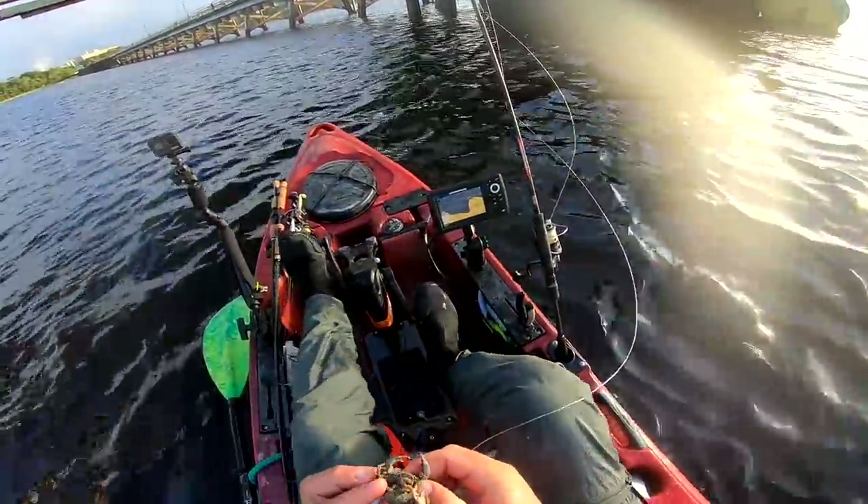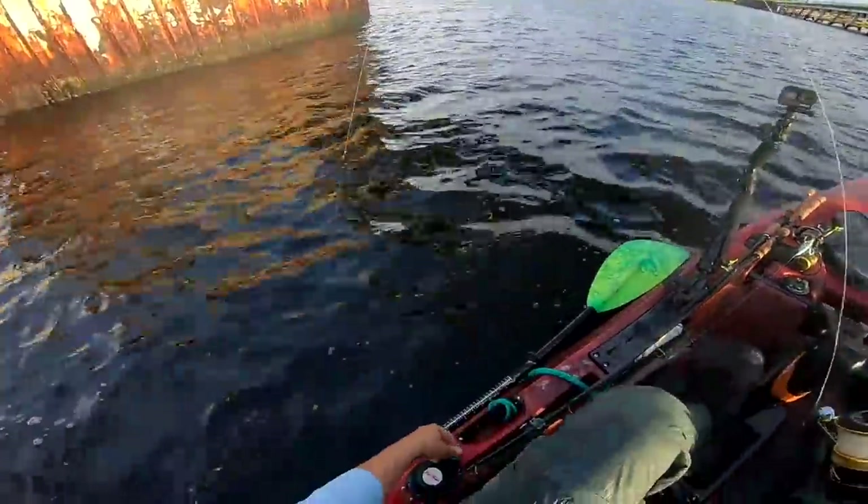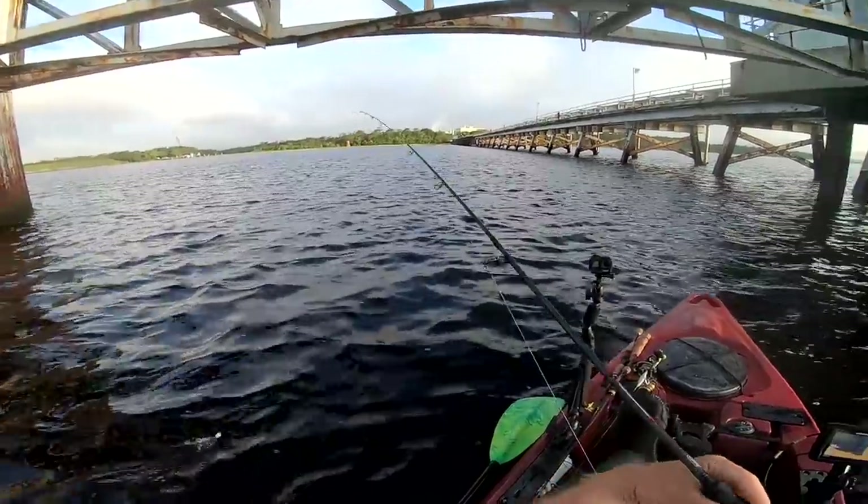Crack their shells just a little bit to get some scent. Like I said, that black drum was a little too big to keep, and I'm probably not keeping much since I'm traveling this week.